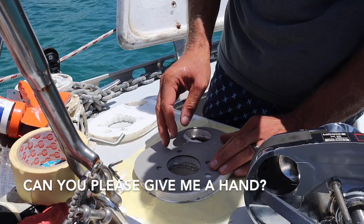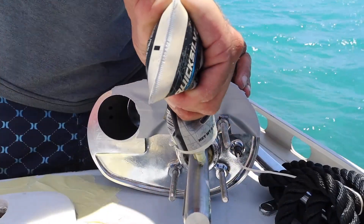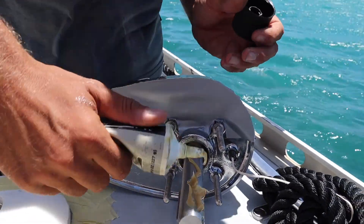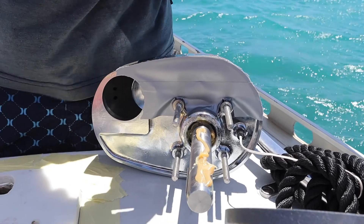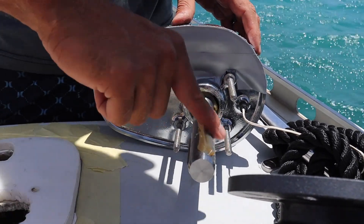It's all in there and sealed up — yeah, it's all in there!